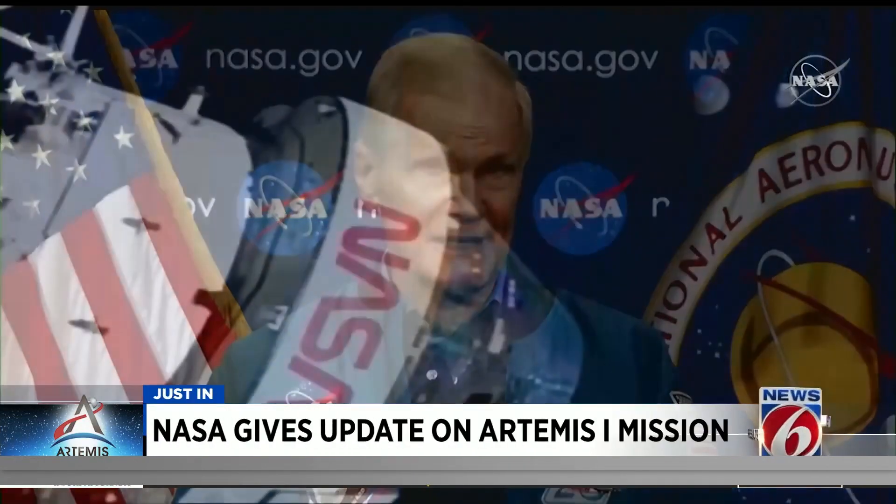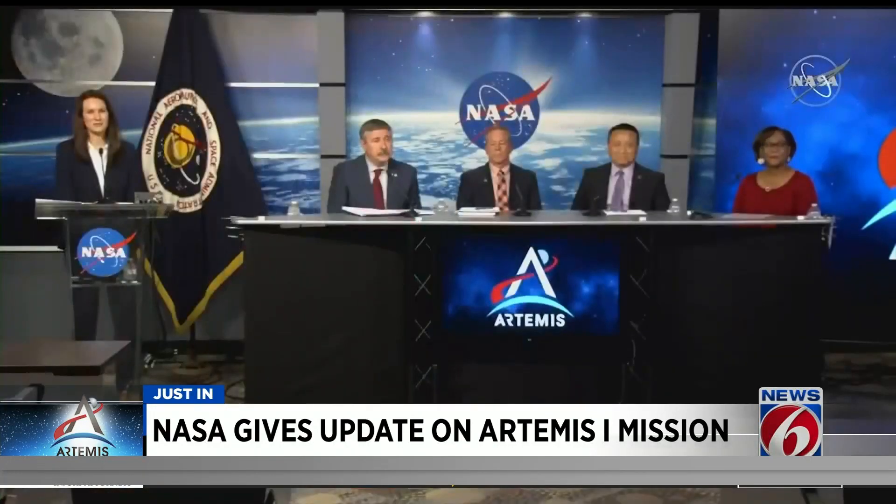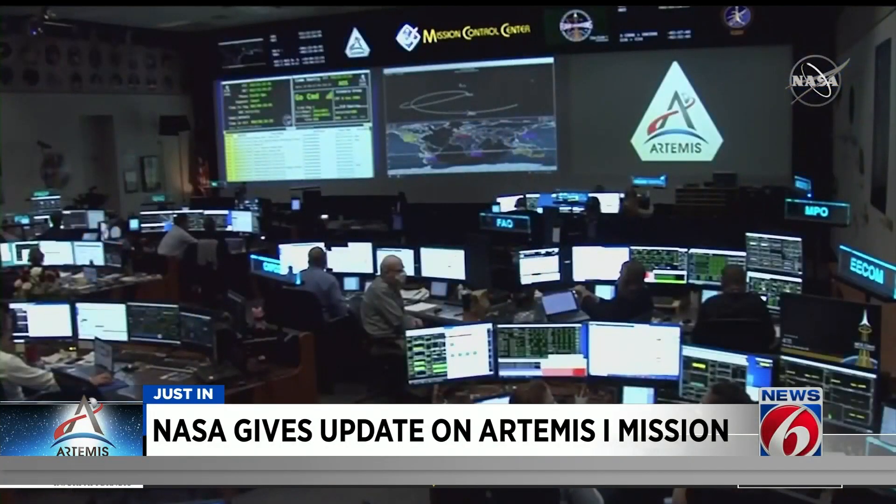Just over an hour ago, Orion set another record, clocking its maximum distance from Earth: 270,000 miles. At the mission's halfway point, Orion continues to do exactly what NASA's administrator and mission managers expected it to do, and in some cases, do it better than expected.